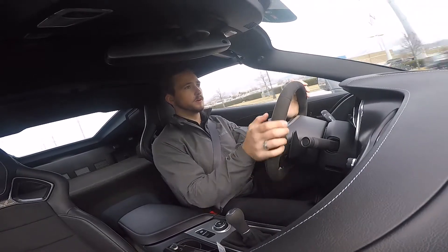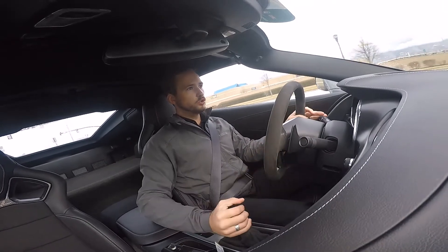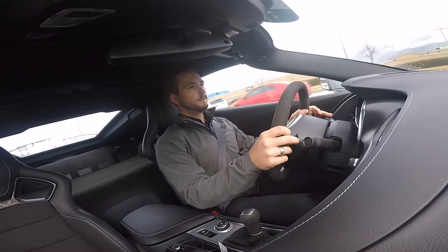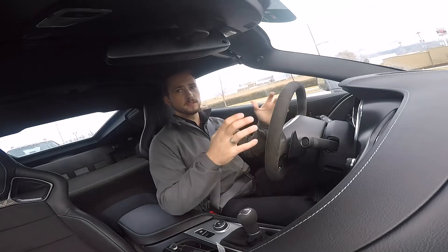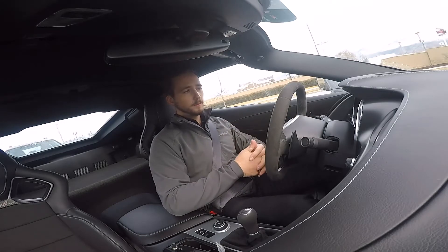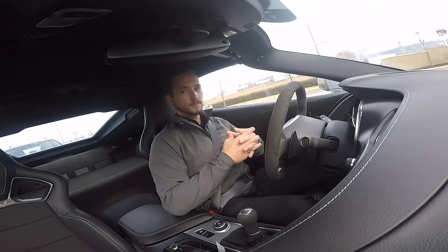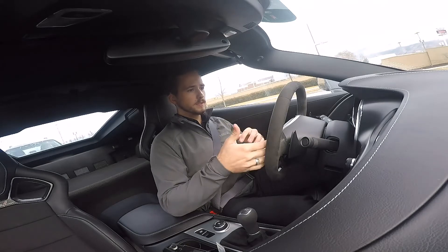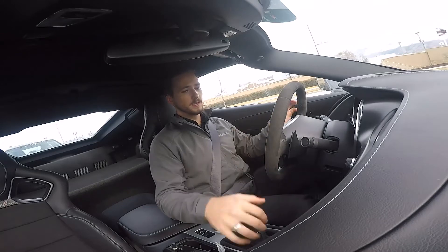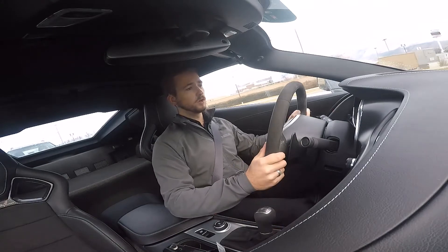I love this Alcantara steering wheel and the seats — they bolster you really well and hold you in place. You feel super low to the ground. This is the Stingray, not the Grand Sport or Z06, but it's the trim most people are going to get. It may not be as quick as the Z06 in a straight line or around a track, but it's an incredible sports car and muscle car.